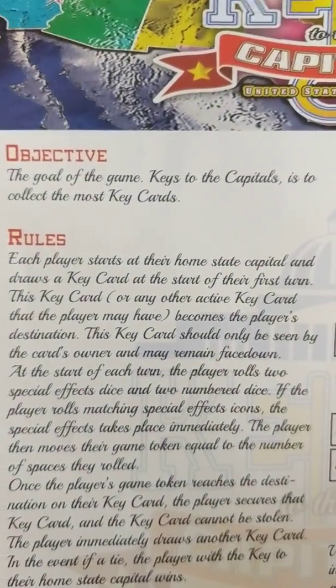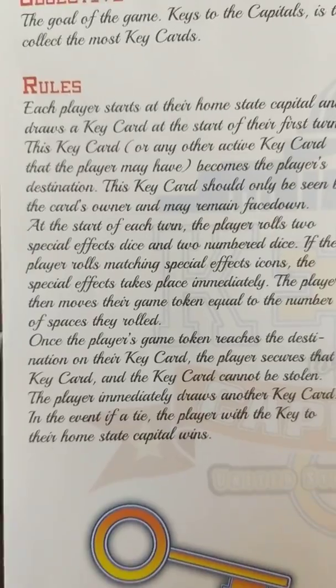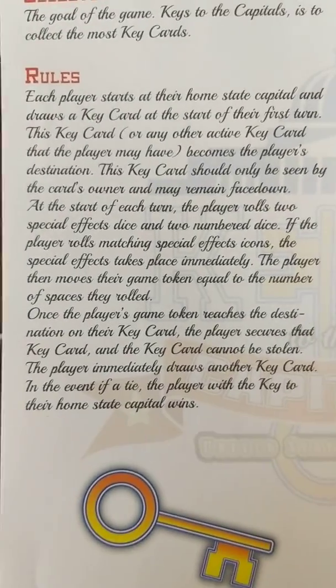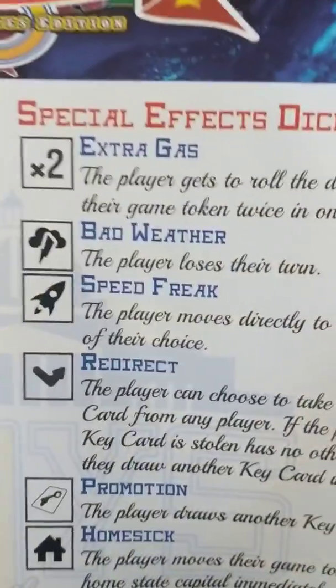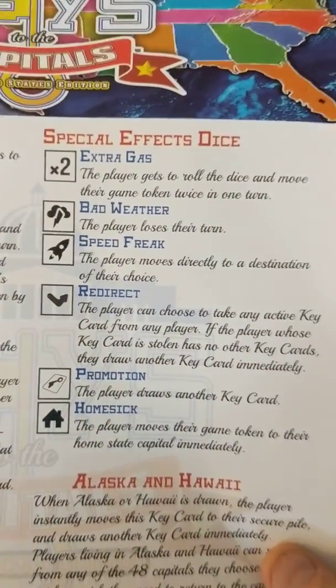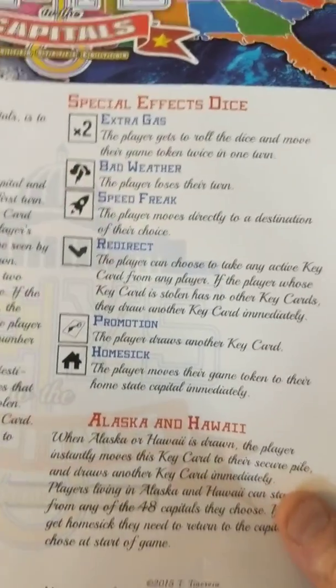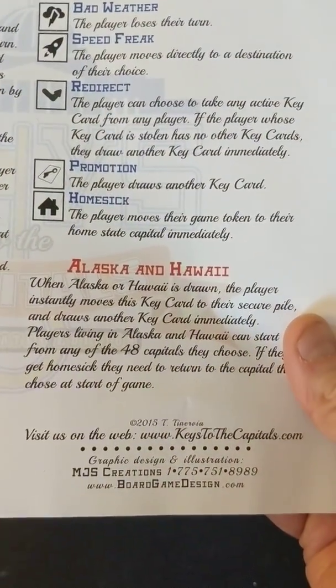The goal of the game Keys to the Capital is to collect the most key cards. Here are the rules — pretty simple. There are also special effects dice: extra gas, bad weather, speed freak, redirect, promotion, and homesick. And there are some special rules for Alaska and Hawaii.